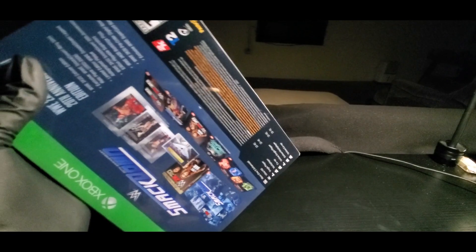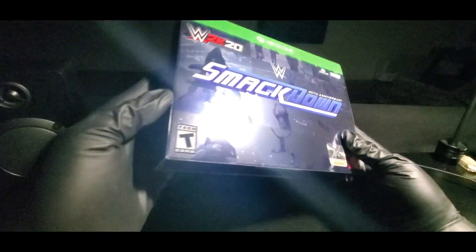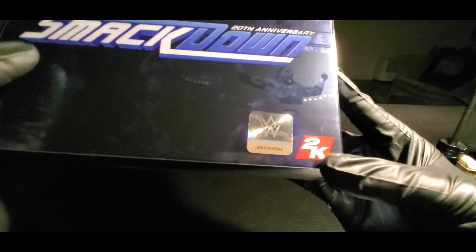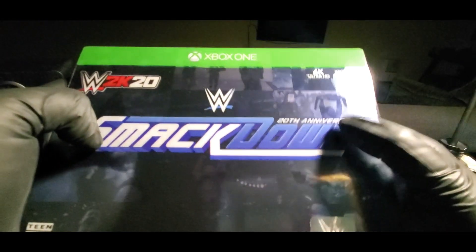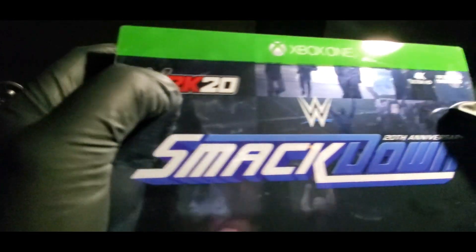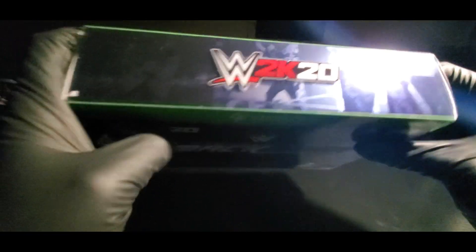Nice job on the packaging, nice cover. We've got Ric Flair, Hogan, The Rock, Eddie, Stone Cold, Rey Rey, Triple H — down in the corner is Cena and The Rock — and up top we have Edge. That's who I'm hoping to get the auto for. I get Becky Lynch... I think that's Mick Foley right there. Charlotte — 20th anniversary. I've been watching it for a long time. Charlotte, The Rock, Roman.